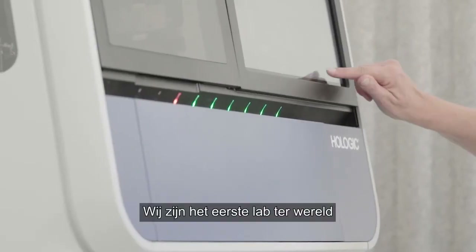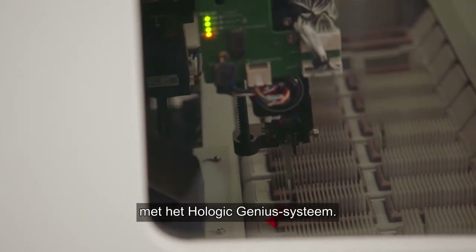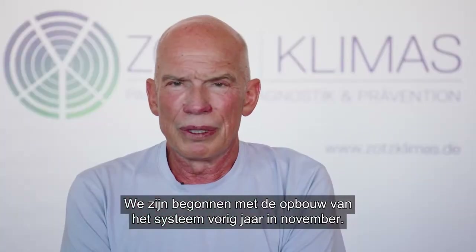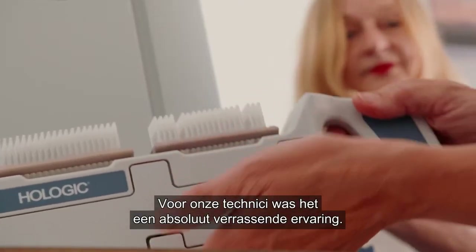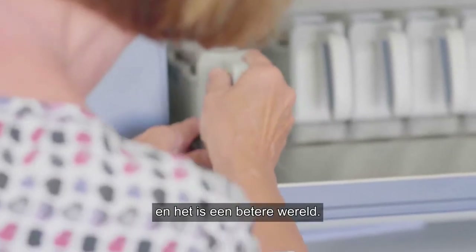We are the first lab in the world to work with digital cytology with the Hologic Genius system. We started building up the system in November last year. For our technicians it was an absolutely surprising experience — it's absolutely a new world, and this is a better world.